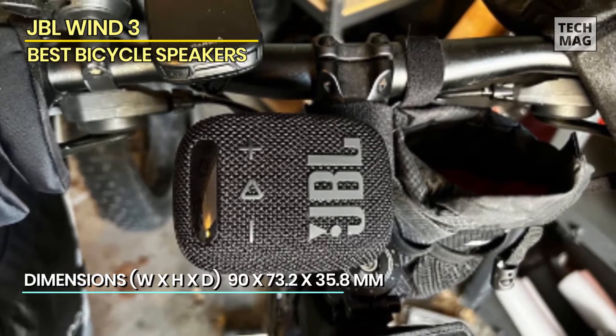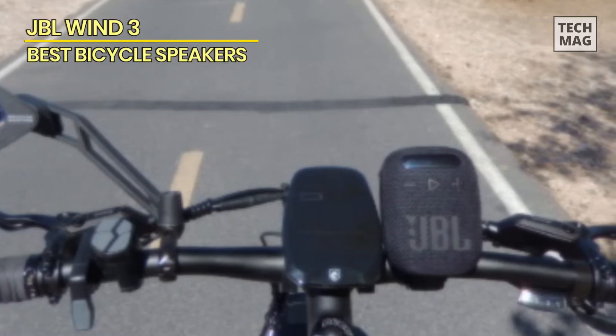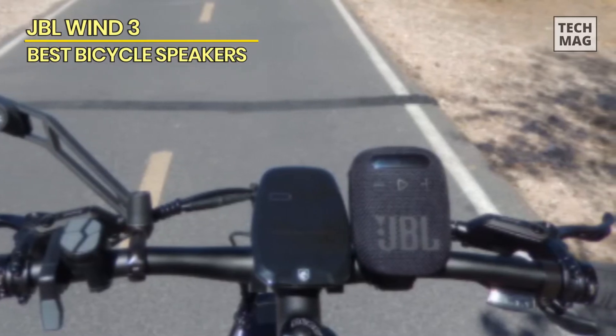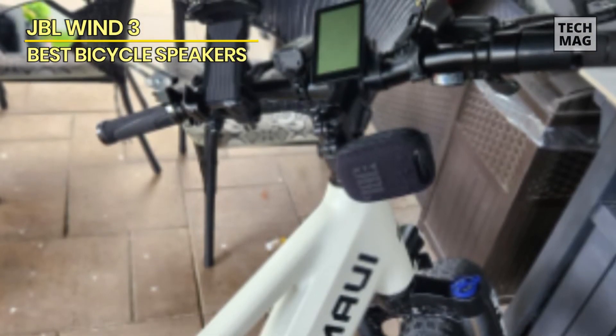The speaker is also IP67 waterproof and dustproof, allowing you to take it anywhere without worry. Additionally, it features hands-free phone call functionality with its built-in microphone. With its sleek design and powerful sound quality, the JBL Win 3 FM Bluetooth Handlebar Speaker is a great companion for your cycling adventures.